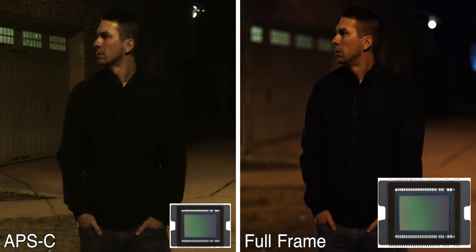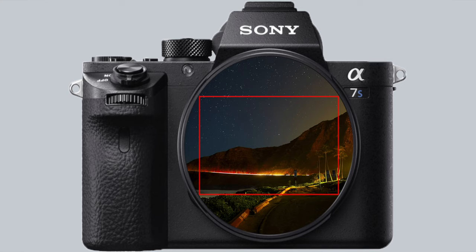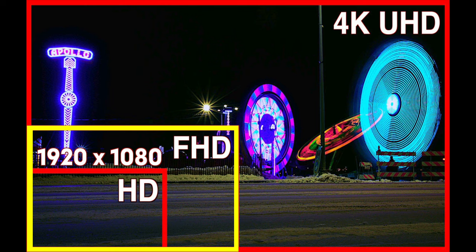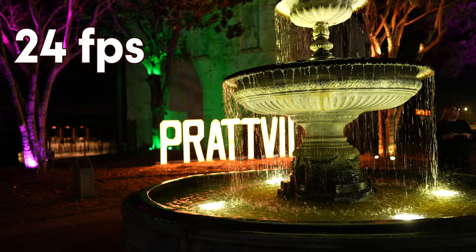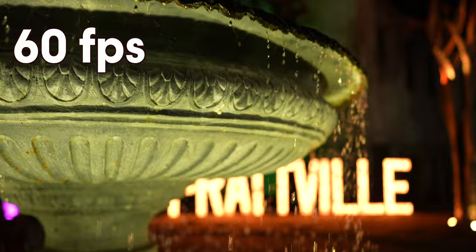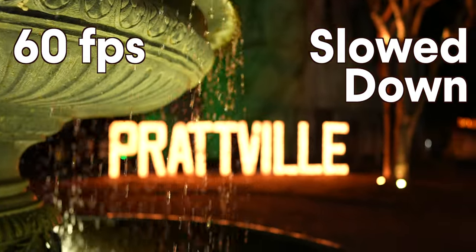For a quick overview: your sensor size determines how well your camera performs in lower lighting conditions and what field of view your lens sees. Your resolution determines whether your footage is full HD at 1080p or 4K, which is four times full HD. And frame rate is normally 24 frames per second in video, but at 60 frames per second or higher you can slow your footage down in editing for smooth slow motion shots.